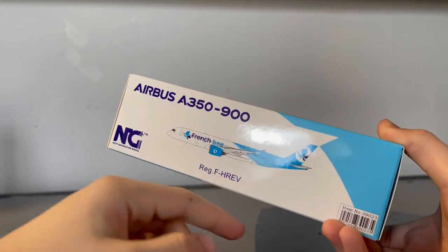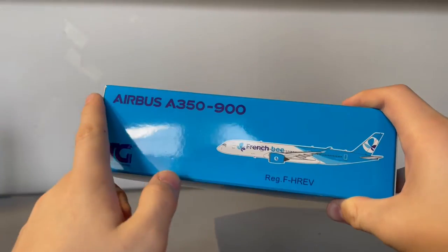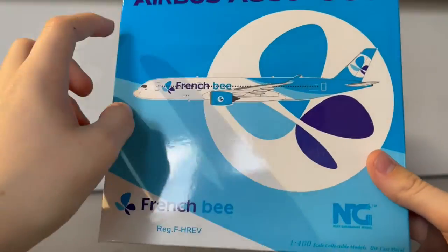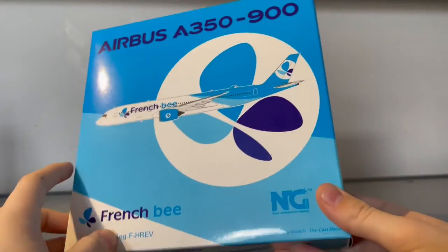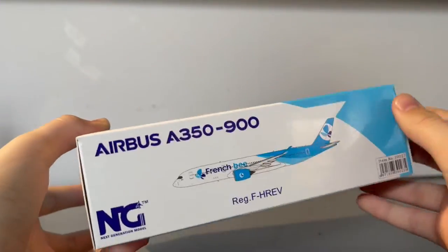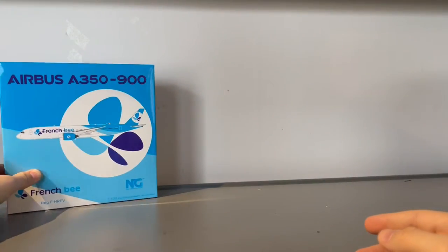On the side you have the clip art and general information about the aircraft. On the top you have the logo, and on the back it's essentially the same design as the front. I really like what NG Models does with their boxes — this color scheme wraps around the box and it looks very cool.